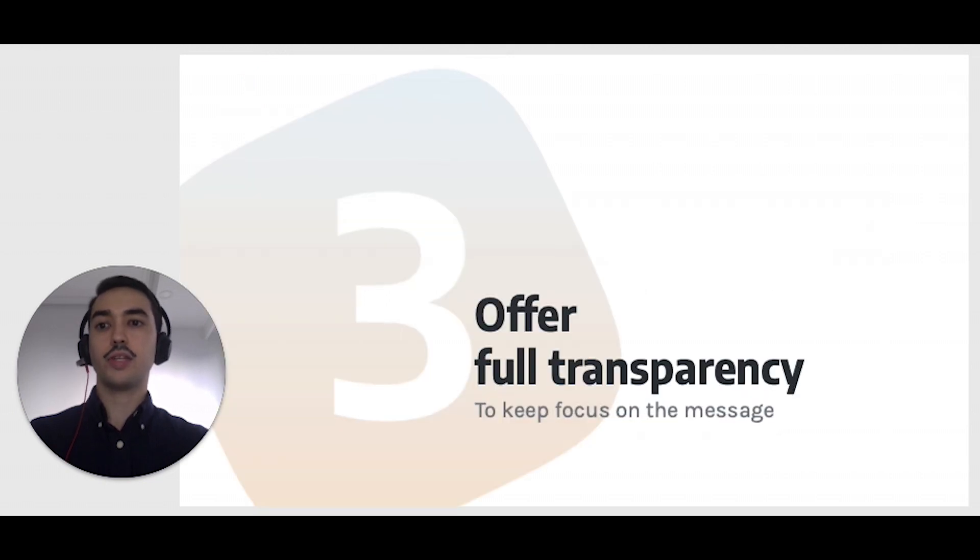My third tip is really an extension of the previous two. If you are having recurrent conversations with your stakeholders, and they can forward these meetings to others, and you share notes about what was discussed, then you are already offering almost full transparency on your work. Offering transparency will allow you to have more efficient communications, because it builds trust. It removes distractions and puts focus on the message.